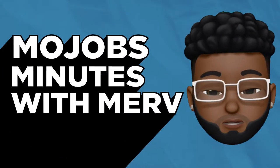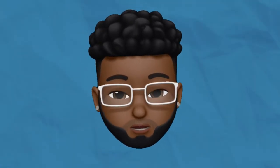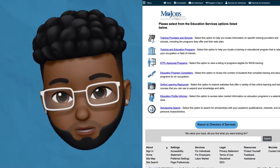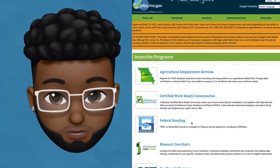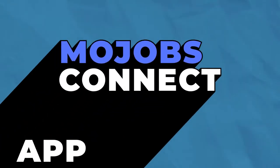Hi, I'm Merv and this is Mojobs Abundance with Merv. Each episode I'll be sharing information about the tools and resources job seekers and employers can use on the Mojobs and jobsmo.gov website. In this episode, I'll be talking about the new Mojobs Connect mobile app.